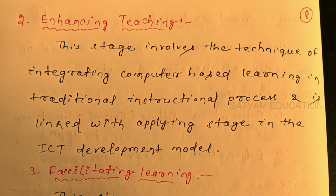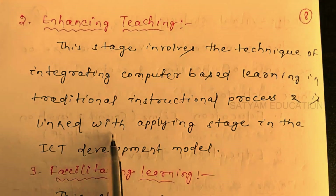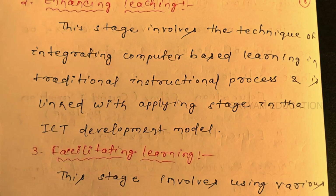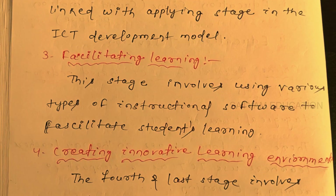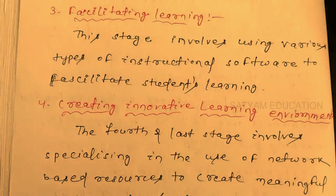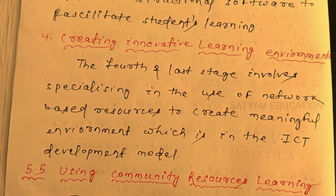The second stage is enhancing teaching. This stage involves the technique of integrating computer-based learning in the traditional instructional process, linked with the applying stage in the ICT development model. It involves using various types of instructional software to facilitate students' learning. The fourth and last stage involves specializing in the use of network-based resources to create meaningful learning environments in the ICT development model.